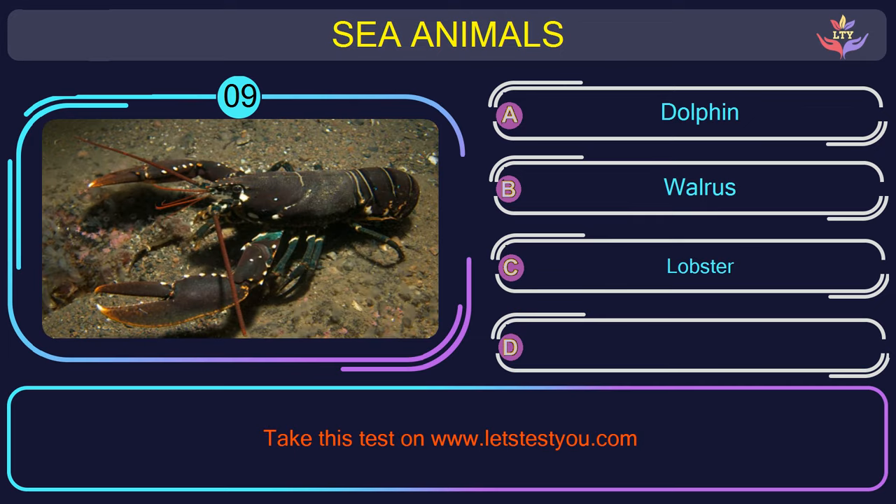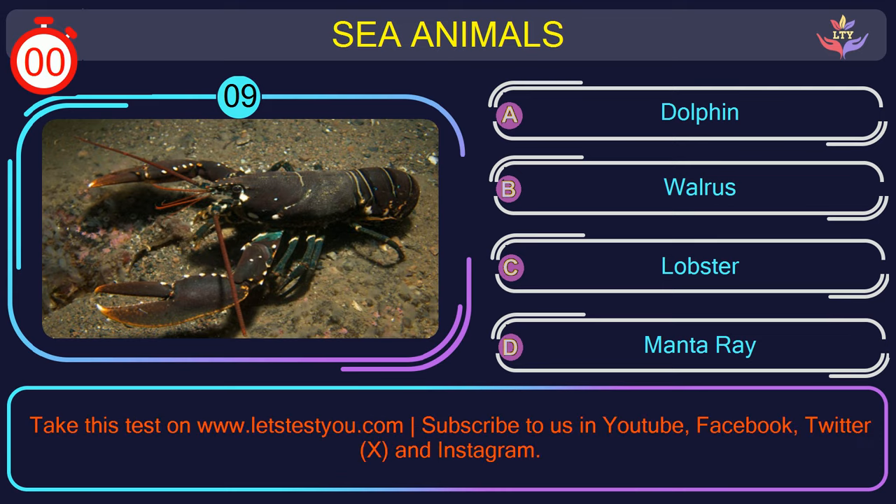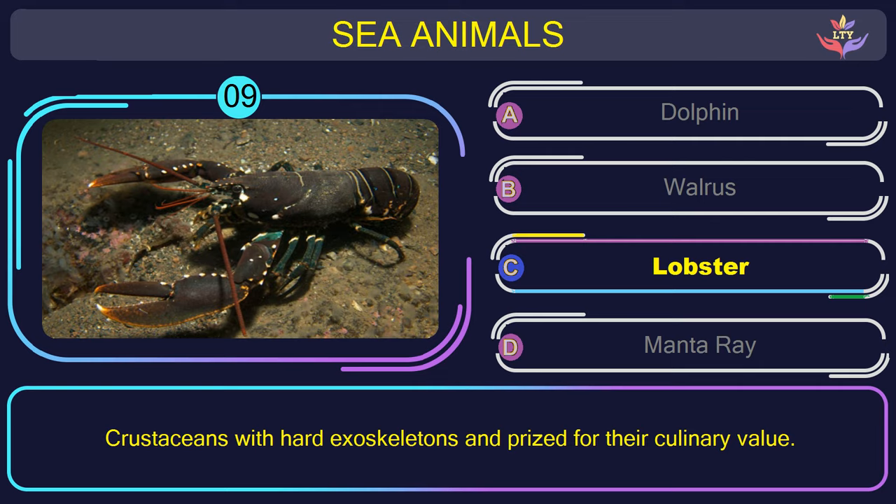Question number 9: what is the name of the sea animal in this picture? The correct answer is option C. Lobster — crustaceans with hard exoskeletons and prized for their culinary value.